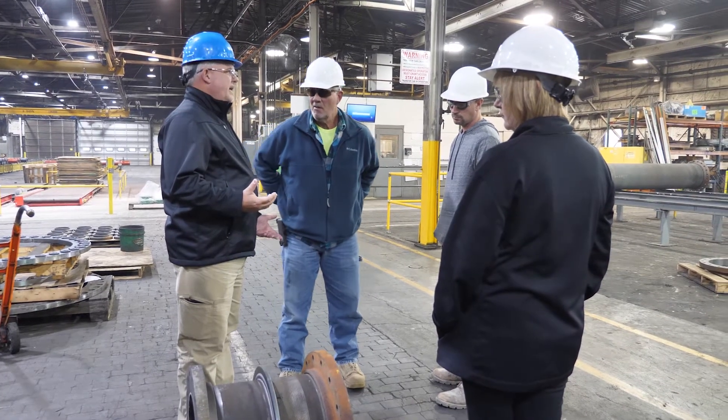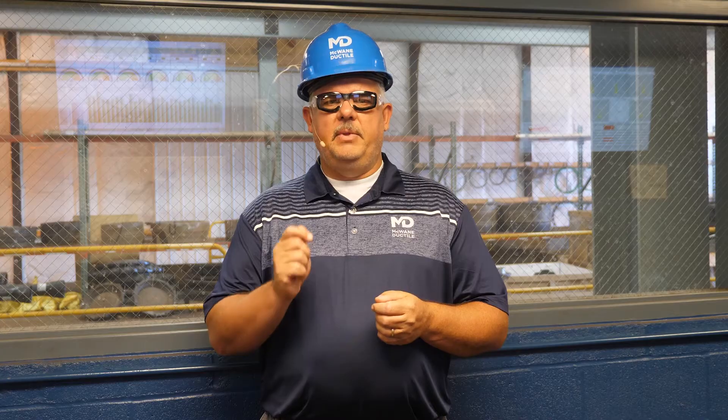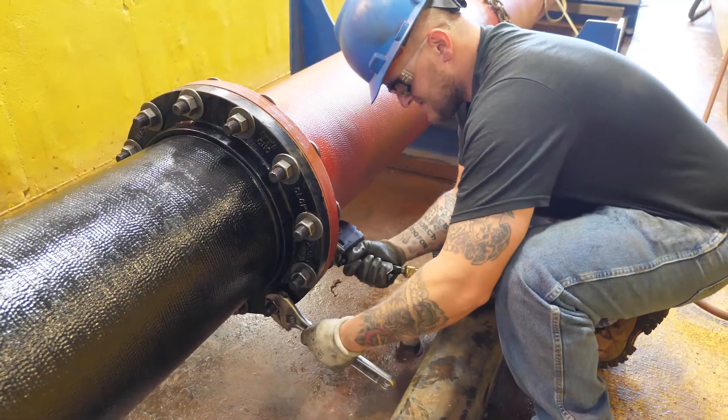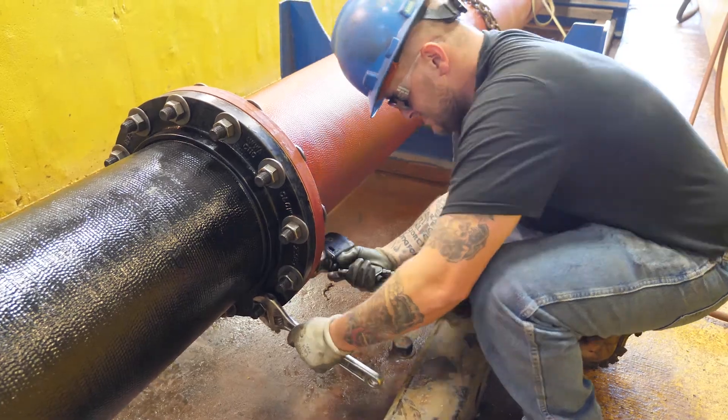Do you think about what the future holds? Here at McWane Ductile, we strive to set industry standards, exceeding customer expectations, and providing quality products in a timely manner. The McWane Ductile Universal Test Facility is one of many ways we strive to be a leader in the water and wastewater industry. It's not just about making pipe.